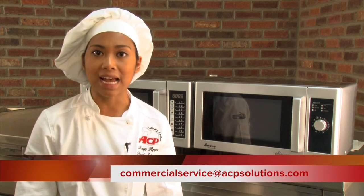More information and support are available 24 hours a day at the ComServe Support Center. Just call 1-866-426-2621 or email commercialservice@acpsolutions.com. Thank you for visiting the ACP Culinary Center — we are changing the way the world cooks.